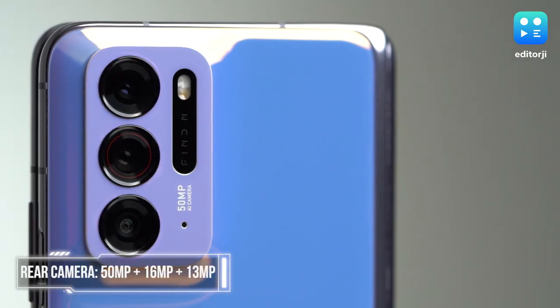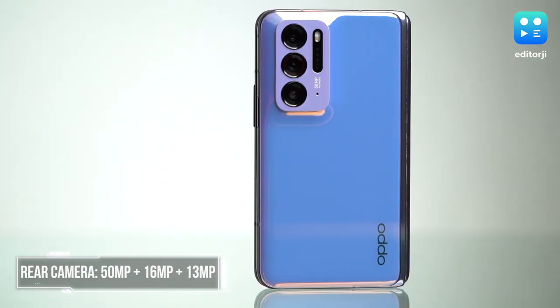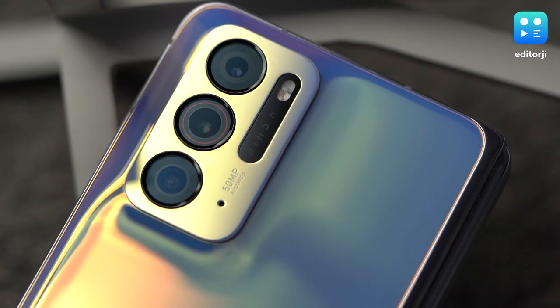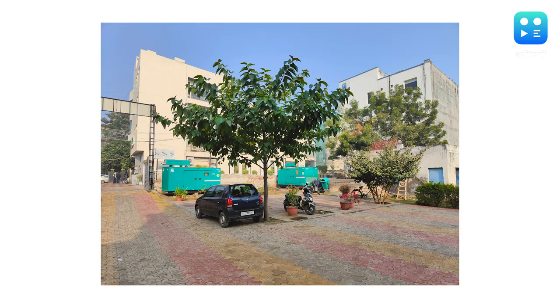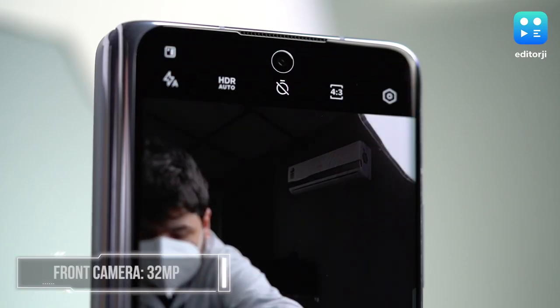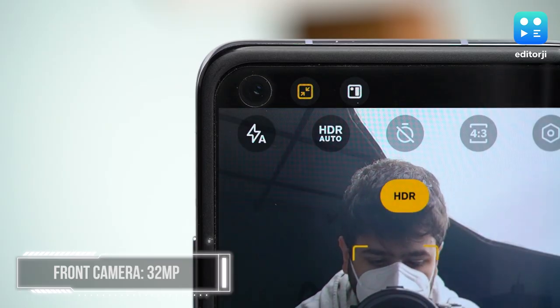The Oppo Find N gets a 50-megapixel main camera, a 16-megapixel ultrawide, and a 13-megapixel telephoto lens. The camera bump rises from the back in a design much like the Find X3, although it's not as seamless as that phone. The cameras themselves are not the best you'll find on any smartphone, but they still perform really well. You can get really good shots with both the main and wide cameras with decent lighting, and while the telephoto does get a little washed out, it can also get good results. Both the cover screen and the inner display get a 32-megapixel selfie camera, which also does decently well.